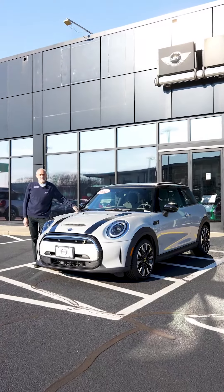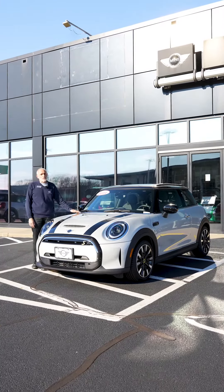Happy New Year, everybody. It's Dan from Mini of Warwick. Today, I'd like to do a quick walk around with you on the Mini Electric.